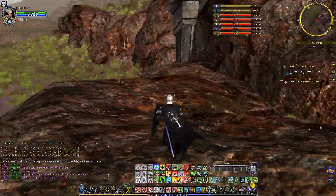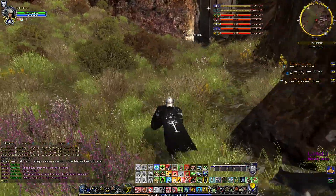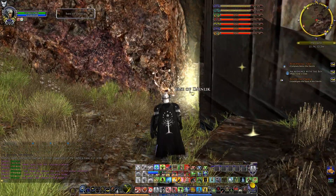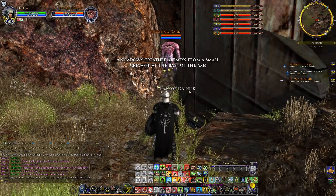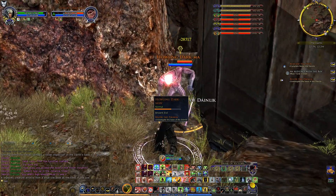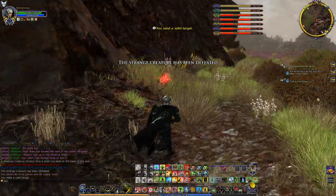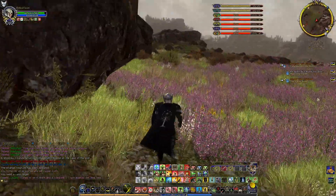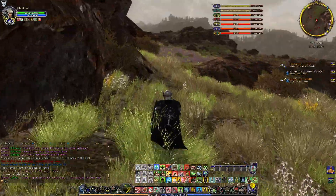The axe — yes, this is the place. A shadowed creature attacks from a small crevice at the base of the axe. The strange creature has been defeated. Back to the NPC up top.